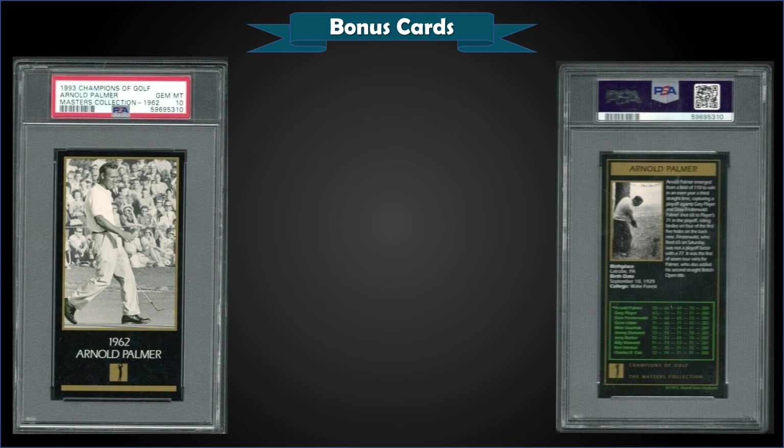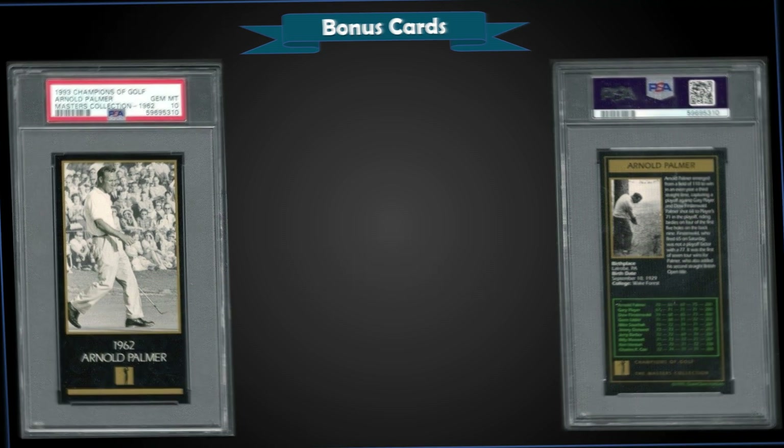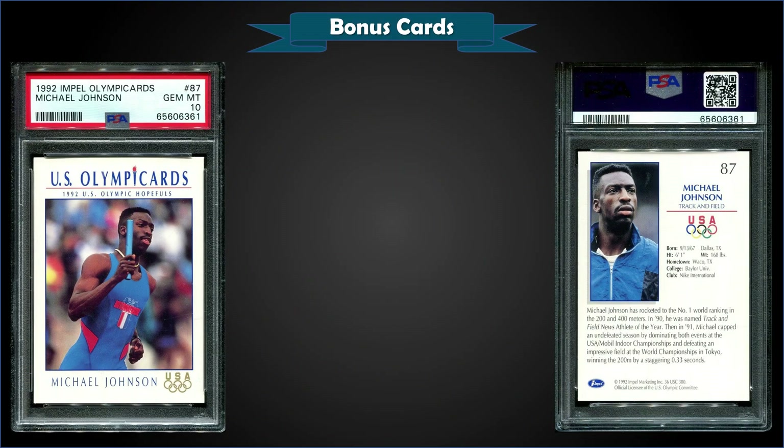From 1993 Champions of Golf Masters Collection, we have the 1962 Arnold Palmer graded gem mint PSA 10, sold at auction for $350.55. In a gem mint slab, this is a pop of only two. As we know from the Tiger Woods from this set, these are tough, condition-sensitive cards to get in gem mint condition.